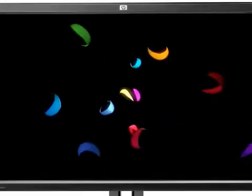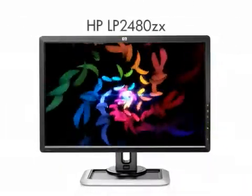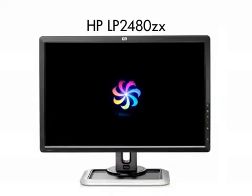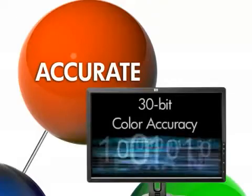Now, one of the latest results of the DreamColor initiative is the new HP DreamColor LP2480ZX, a professional LCD display which is the world's only color-critical 24-inch diagonal widescreen LCD display based on HP DreamColor technology. A display that has accurate color processing with 30-bit color accuracy,